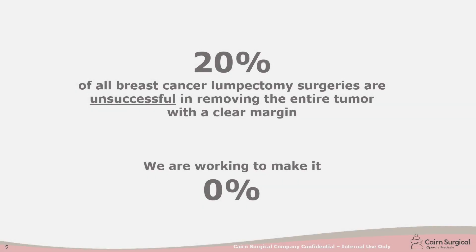My name is Dave Danielson with Kern Surgical. Kern Surgical started when some surgeons and biomedical engineers got together and said we can find a better way to be more precise and more accurate when removing tumors. Based on that origin, we have developed a platform technology that we call image-derived surgical guidance solutions. Our first product is for breast cancer lumpectomy.